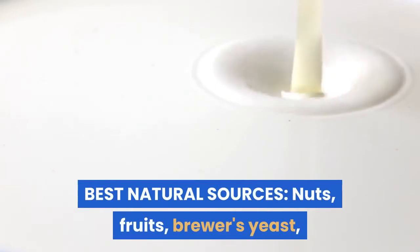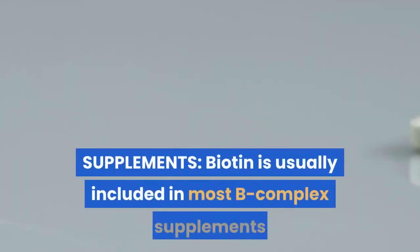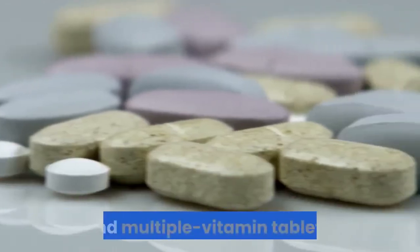Best natural sources of biotin include nuts, fruits, brewer's yeast, beef liver, egg yolk, milk, kidney, and unpolished rice. Biotin is usually included in most B complex supplements and multiple vitamin tablets.